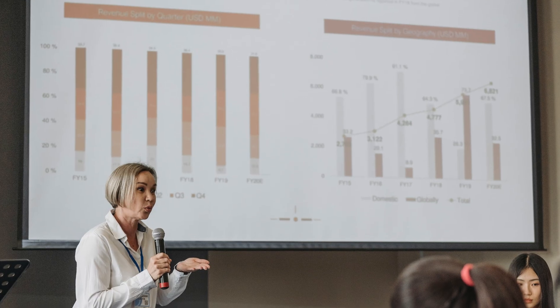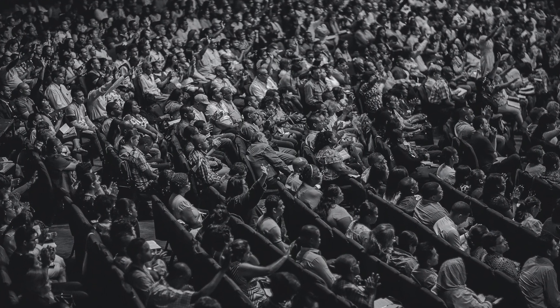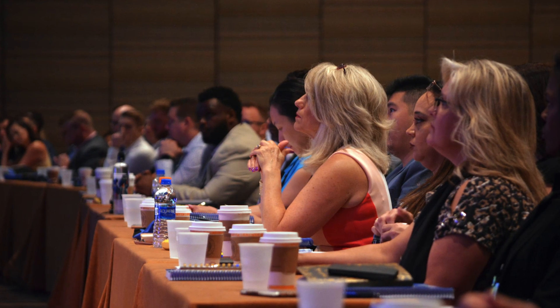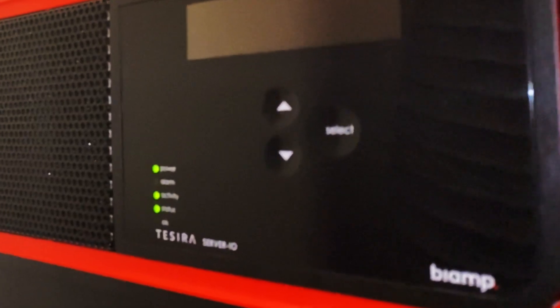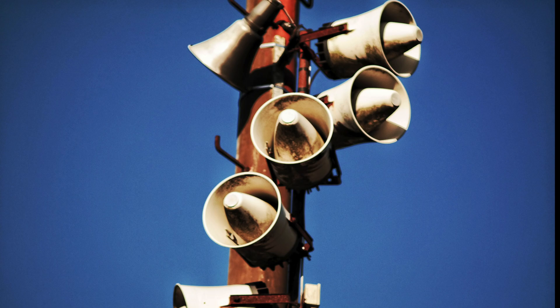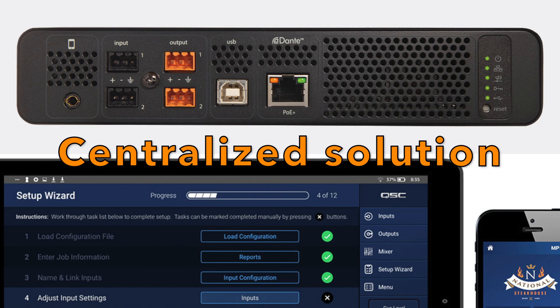With an Audio DSP, you have great control over the sound in your environment, whether it's a concert venue, recording studio, home theater, conference room, or event space. The use of Audio DSP can lead to significant cost savings, as it can replace the need for multiple stand-alone devices with a single centralized solution.